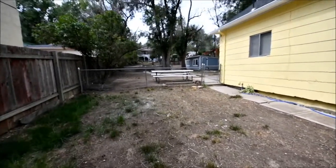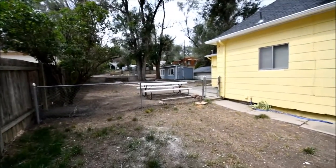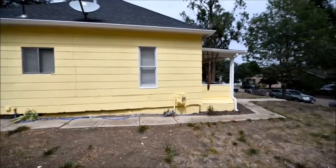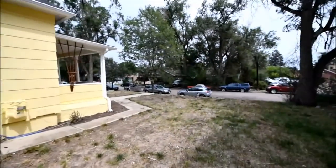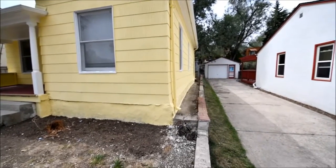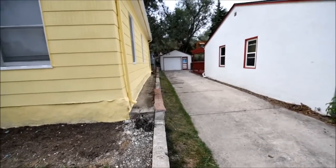Side yard's pretty big. Here's a view of the back — we'll get more on that later. Here's a view of the right side. Looks like the gutters are newer. And this is the neighbor's driveway right here.